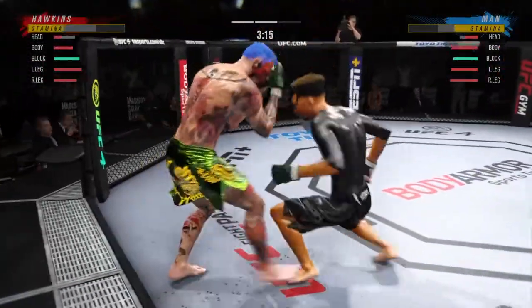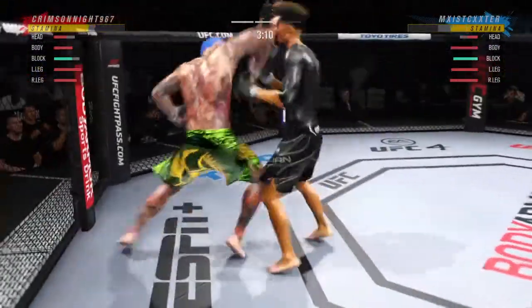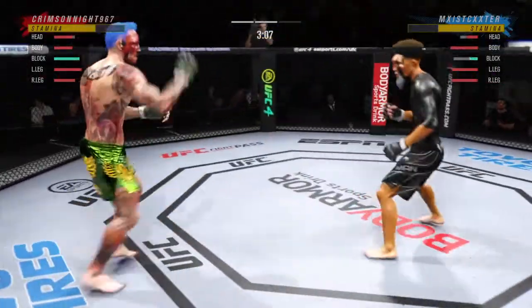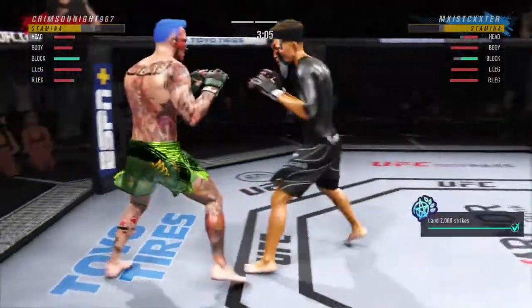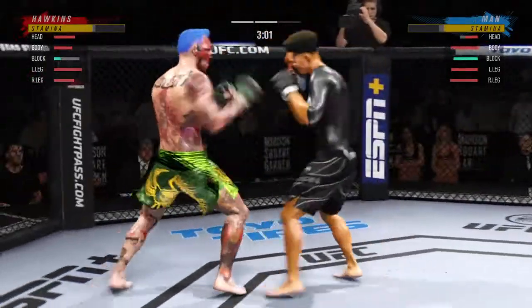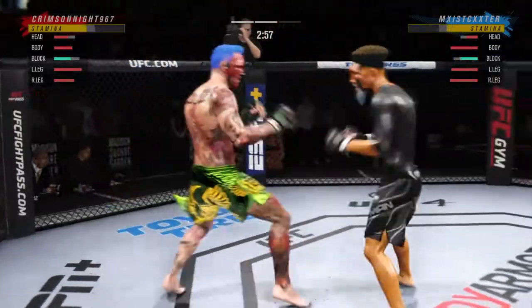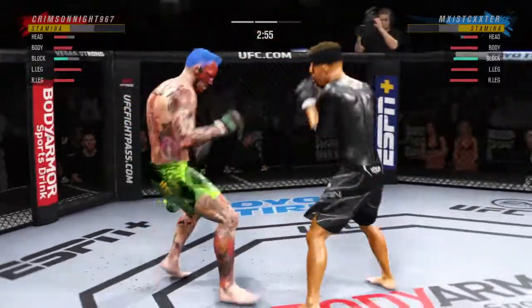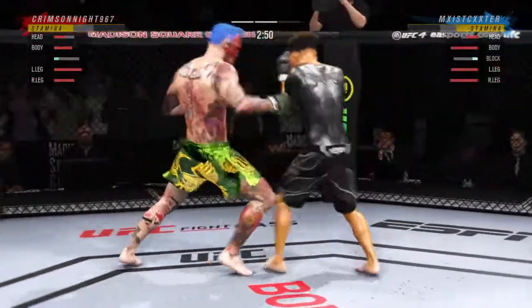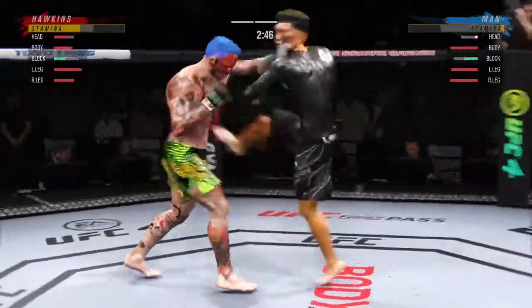Huge right hand! What a fantastic strike to throw at the exact right moment. He deserves this moment — he'll finish this fight. Beautiful kick. Good series of strikes by him there. Great job of mixing it up, staying active, keeping busy, doing great work. A much different approach in round two. Took him a while to find the range, get into his striking rhythm — he has found it here and really picked up the pace.